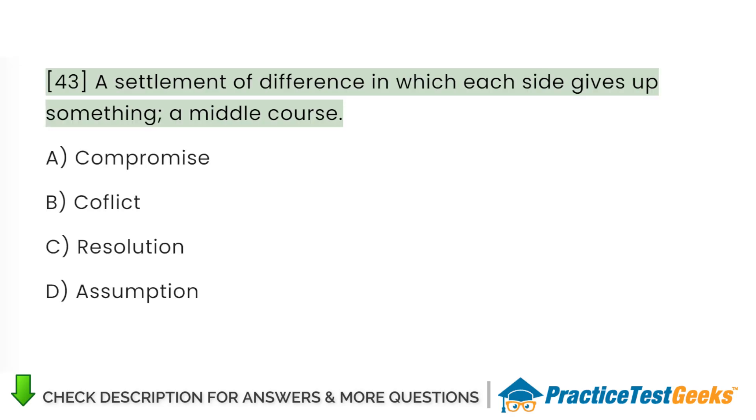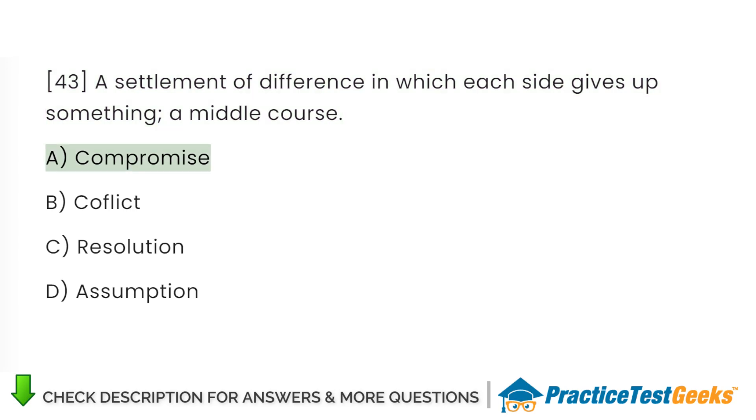A settlement of difference in which each side gives up something; a middle course: A. Compromise. B. Conflict. C. Resolution. D. Assumption.